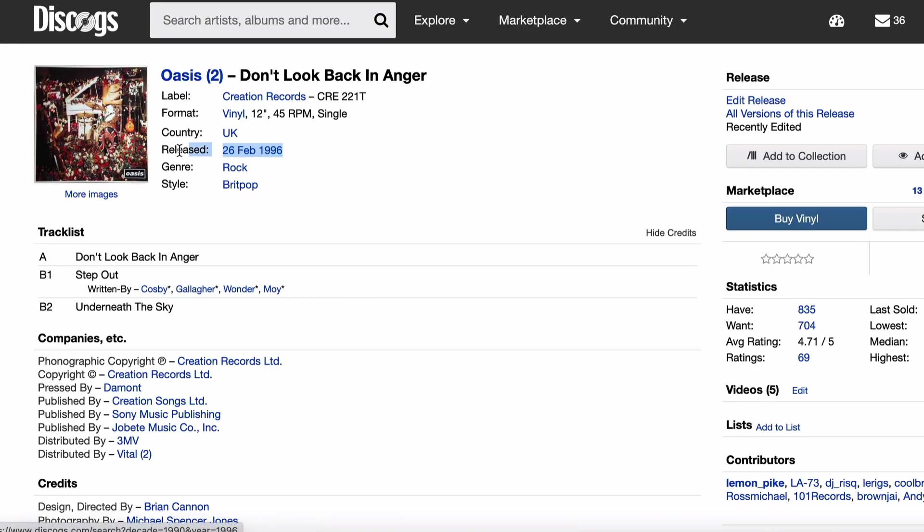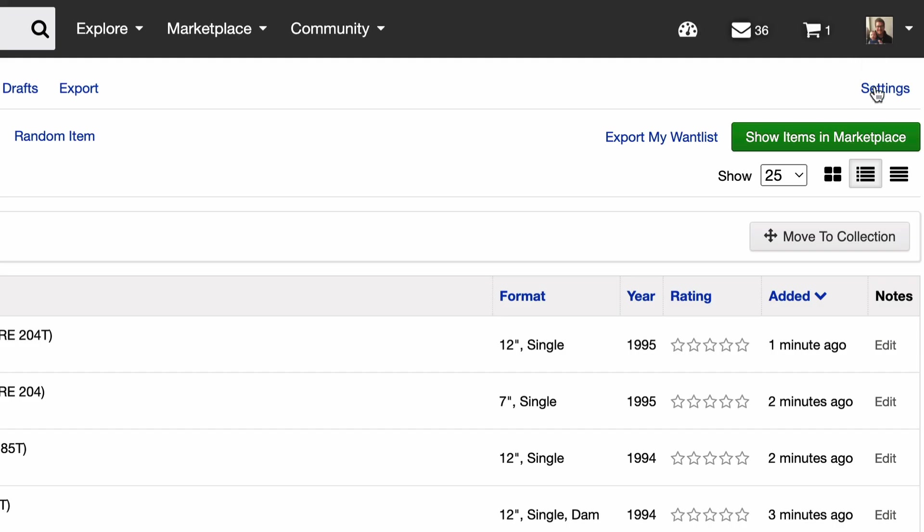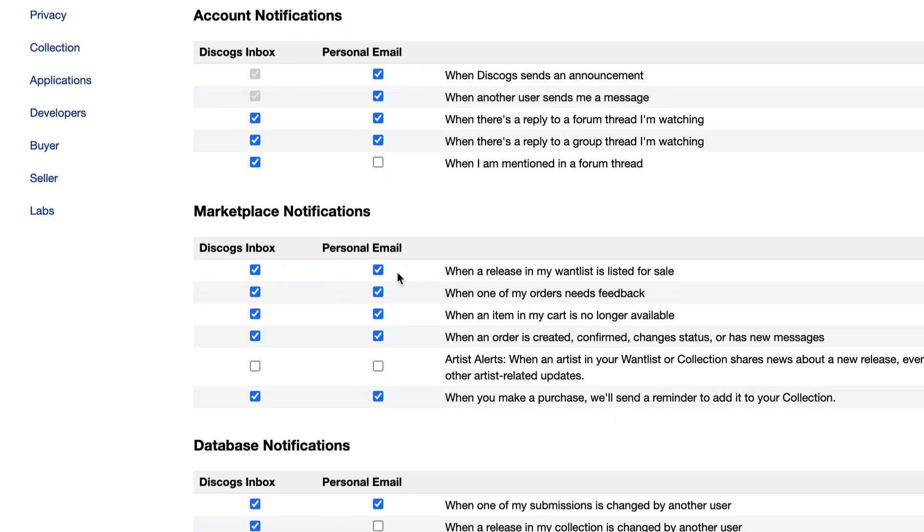On top of that, you can receive email alerts from Discogs when somebody lists a version of that record. You can imagine just how much easier that makes it to be the one that pounces on those records when they come up at a very reasonable price. Discogs will show you on the marketplace the top level price it's gone for and the most affordable price it's gone for, and then a mean and average in the middle. If you have a want list there, it's going to make it so much easier to grab those deals just as they get listed on the Discogs marketplace.